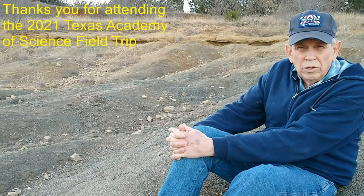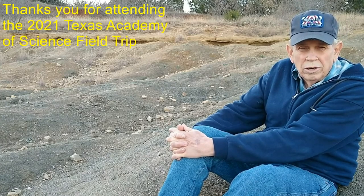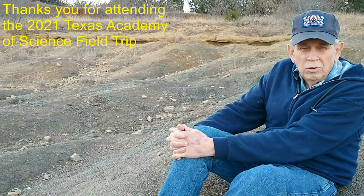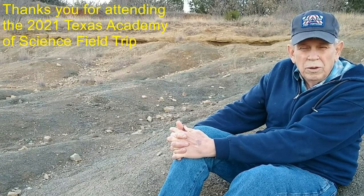I will leave you at this point to go and collect and see what kind of treasures you can find from the Mineral Wells Formation here at Mineral Wells Fossil Park. I hope you've enjoyed our field trip and you will come next year to our field trip wherever it may be. Thank you for joining us.